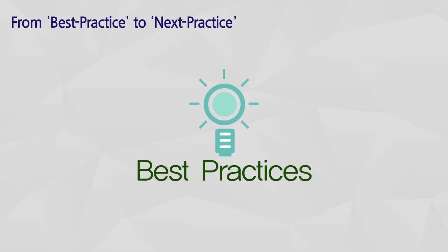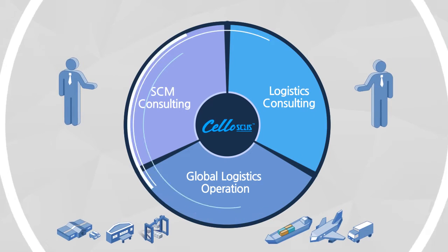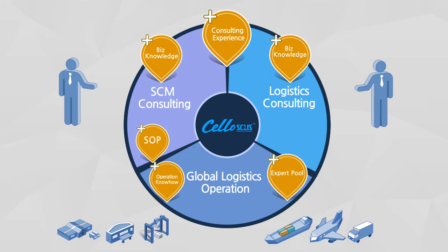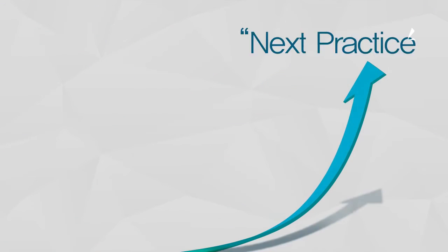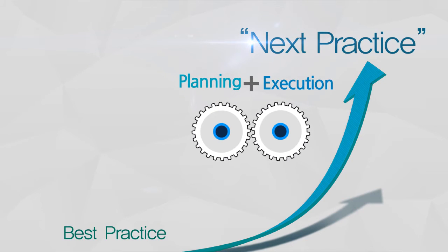On top of best practices, which reflect its long-time SCM and logistics consulting experience and global logistics operation know-how, Samsung SDS delivers next practices through new conceptual solutions integrating planning and execution.